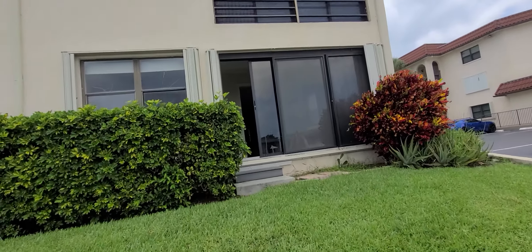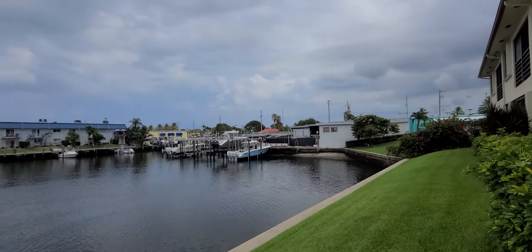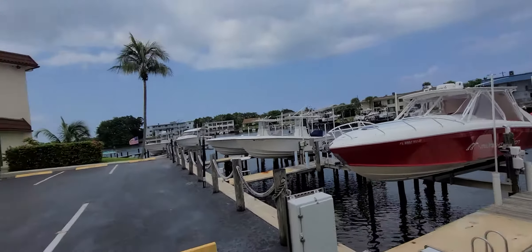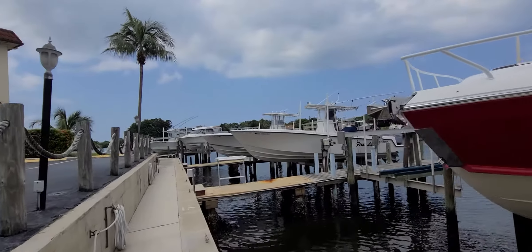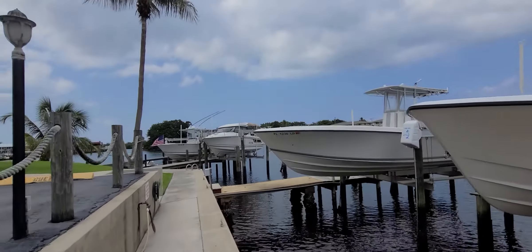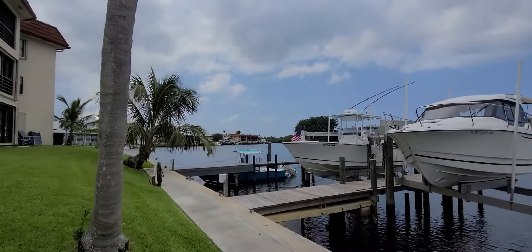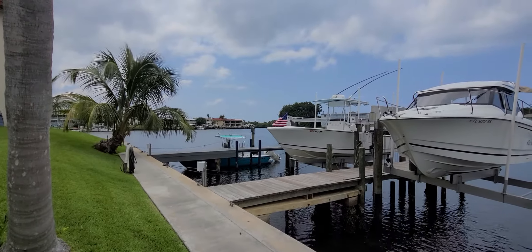It's over a thousand square feet of living space and you literally don't have to do anything — you can just move in. This is a canal and you can take it all the way to the ocean. It's a really nice, centrally located spot in North Palm Beach.